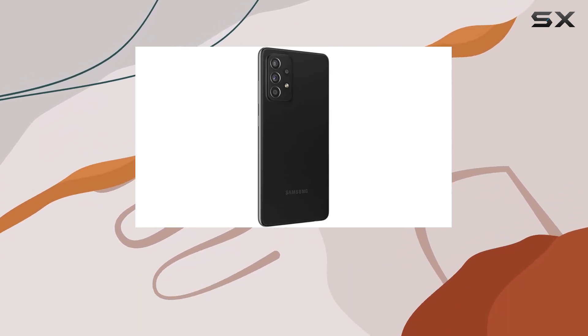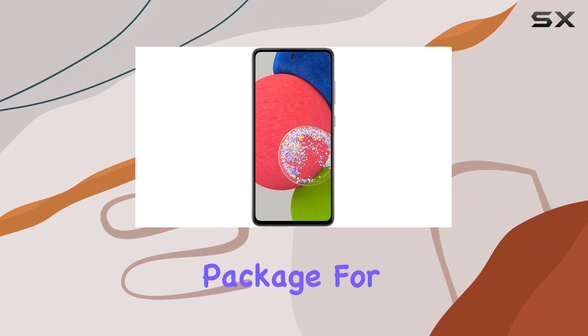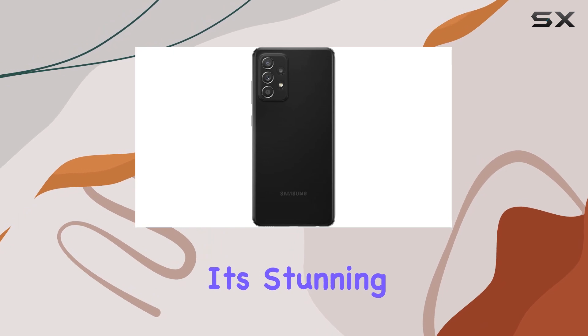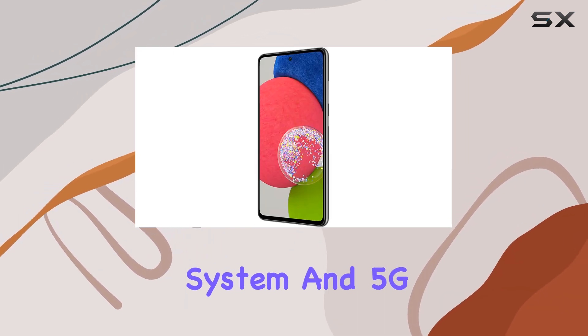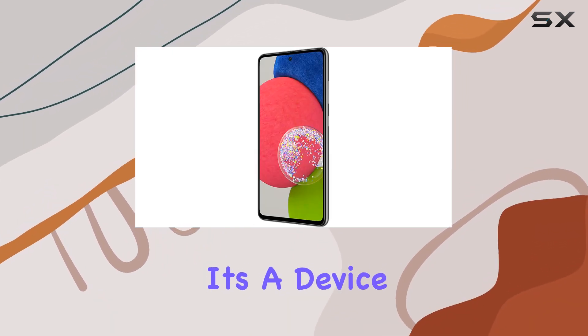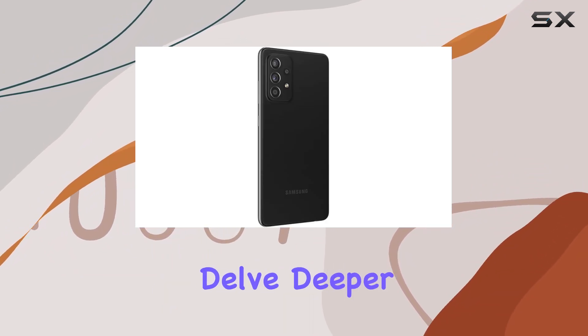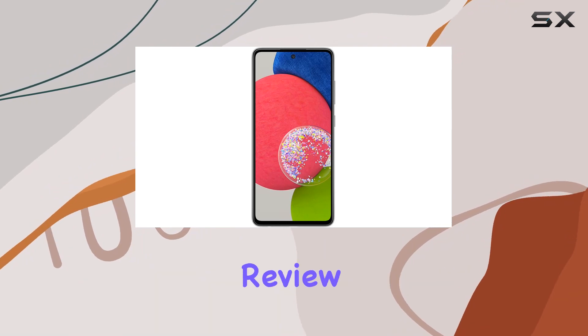In summary, the Samsung Galaxy A52 5G offers a compelling package for users who want a taste of premium features without the premium price tag. From its stunning display to the capable camera system and 5G connectivity, it's a device that stands out in the mid-range segment. Stay tuned as we delve deeper into its performance and features in this comprehensive review.